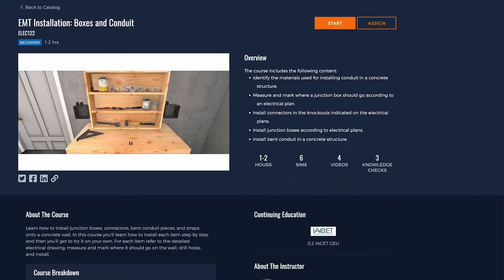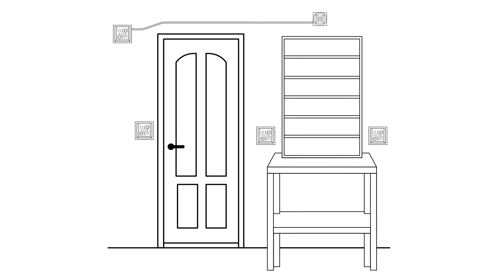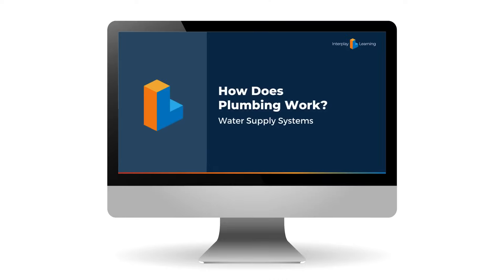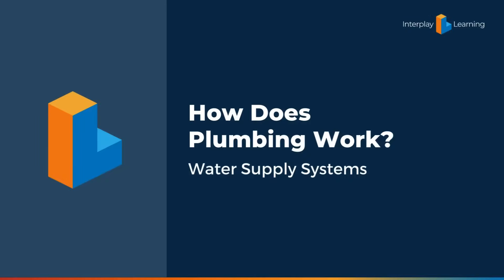Take courses that are filled with short 3-5 minute videos that feature realistic equipment, diagrams and tools, and without any talking heads. Access courses quickly from a desktop, tablet, or phone, and take them in your choice of English or Spanish.